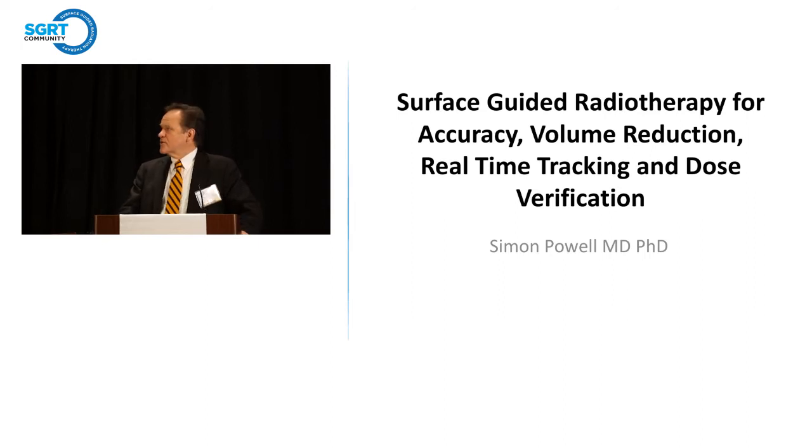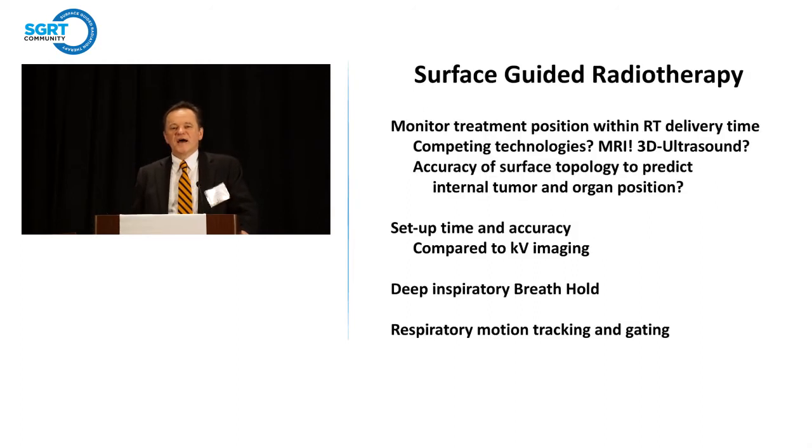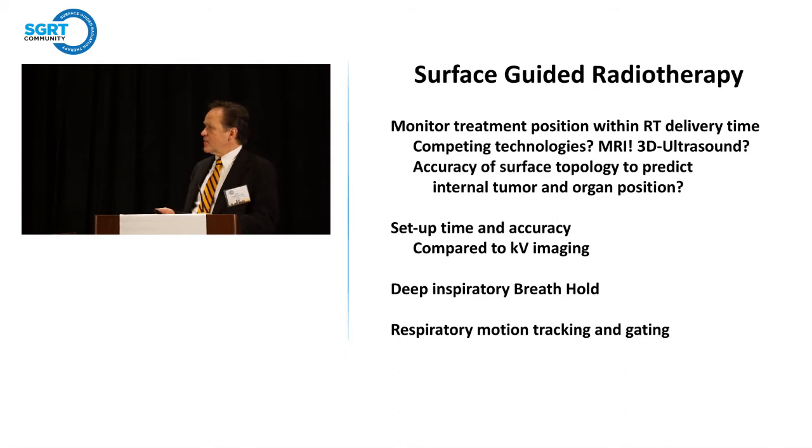I was asked to talk about our use of surface-guided radiotherapy. We've been using AlignRT for a variety of systems monitoring treatment position within the radiation therapy delivery time. What are the competing technologies for that?